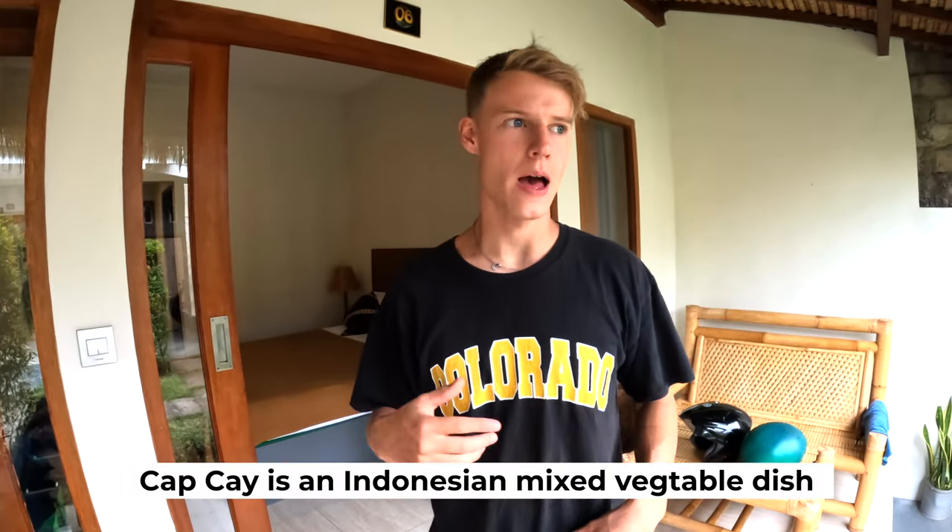One of the good things about Lombok is the roads seem amazing compared to Bali. In Bali the roads are really narrow and horrible and there's so much traffic. Here there's like no traffic — the roads are pristine, wider, it just feels so much better. First impressions of Lombok are really good. I'm loving this place — guys, you should come here, don't go to Bali, come to Lombok!